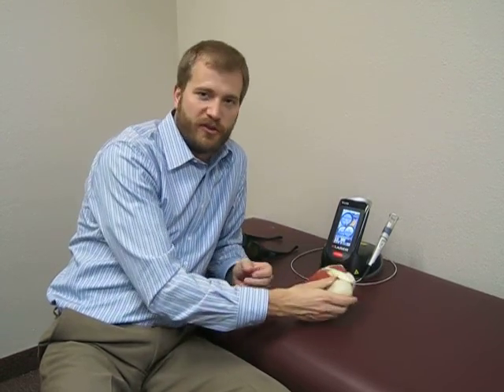One mechanism is an increase in blood flow. The small little blood vessels open up, so more blood flow means more nutrients coming to the area.